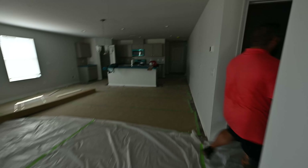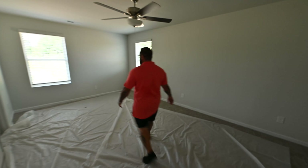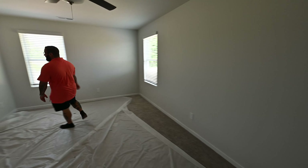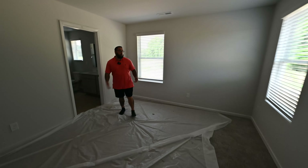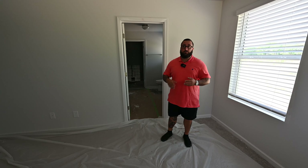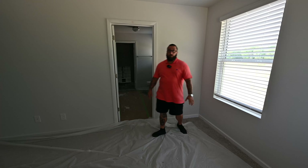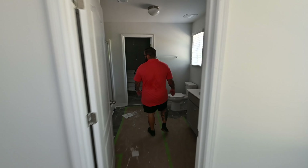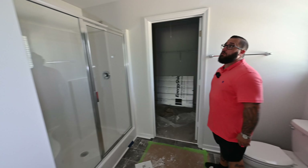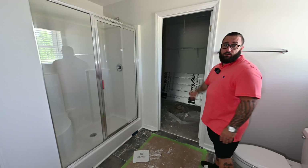Right through here, you have the washer-dryer and the primary bedroom suite. One thing to note is that the home does already have blinds. A lot of new construction homes don't come with window treatments — you don't get blinds, curtains, or any of that. DreamFinders has gone ahead and installed these faux wood blinds for you. Right through here, you have the ensuite bathroom with a nice oversized walk-in shower, a linen closet behind the door, and then a nice-sized walk-in closet.